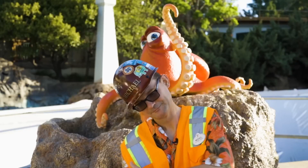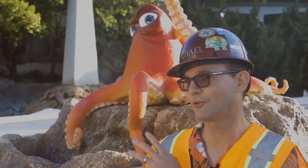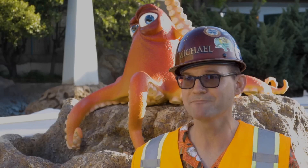Hank is our curmudgeonly but lovable Septipus over here. He's positioned here on the rock in a rather inconvenient position for him, because he's within earshot of a group of seagulls on the other end of the attraction that are saying 'mine, mine, mine,' and really kind of driving him nuts.